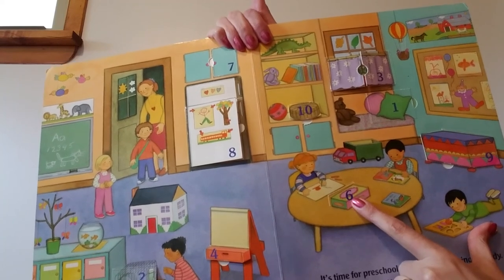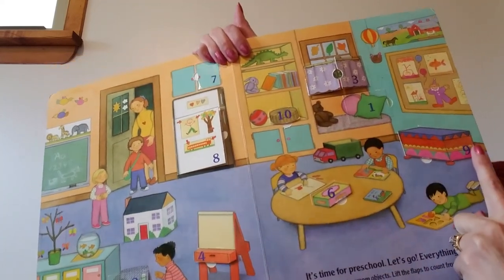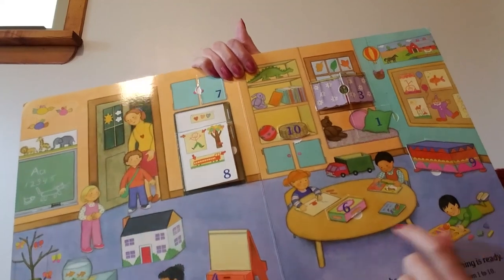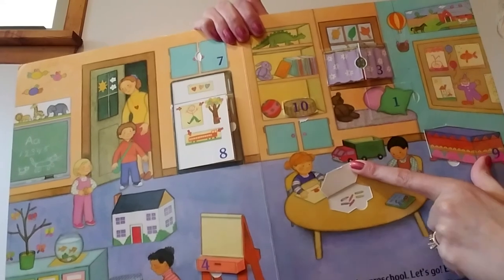Just remember 9 is more than 6. 6 is a littler number, so 6 can't stand yet. But 9 is a bigger number, so 9 can stand. 6, 9. Let's open number 6 — 6 crayons.